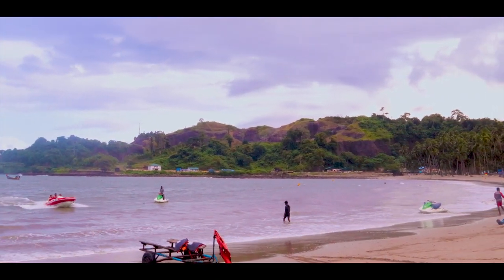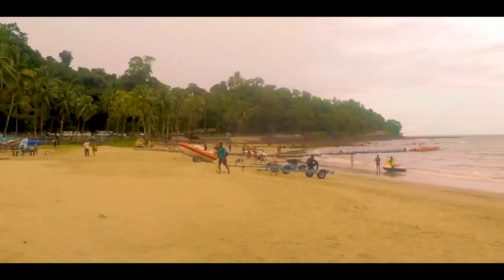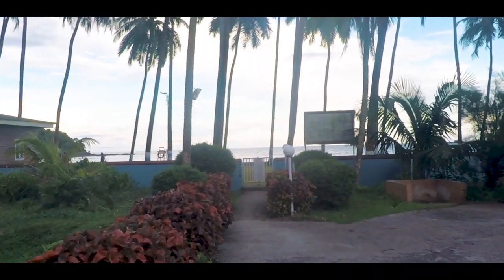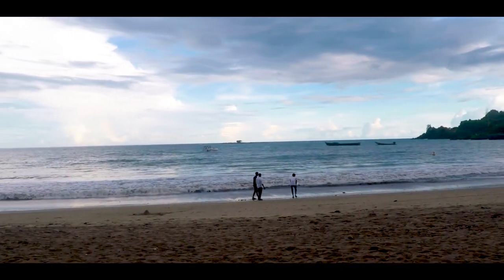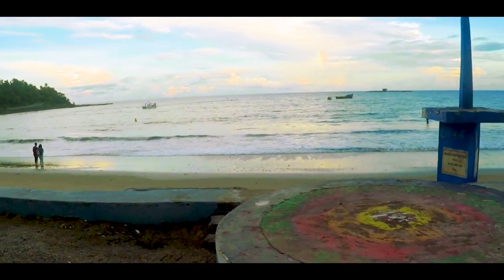Port Blair has its own share of wonderful beaches. One such great beach is Corbins Cove beach. It's a nice, laid-back beach where you can escape the hustle and bustle of the town and enjoy your evening. Hundreds of tall coconut trees arrayed symmetrically give this beach an admiring beauty. It's such a wonderful place to spend your evening — take a walk on the shore and just unwind for the day.